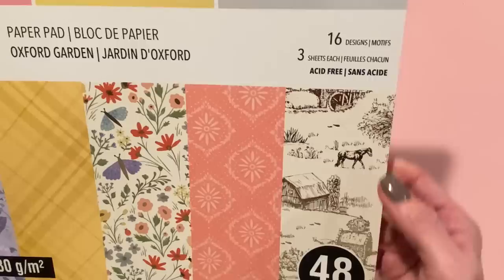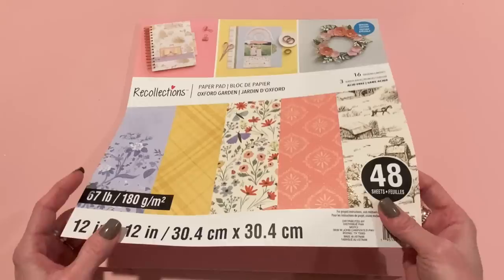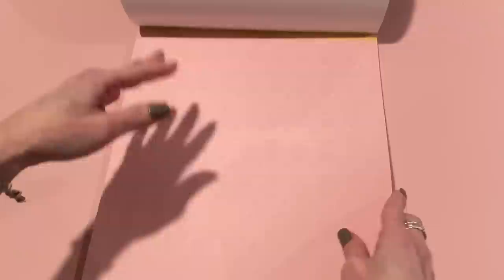It's 16 designs, three sheets of each, so 48 sheets of paper. They have some really pretty ones out but this is the one I liked most. I have to be kind of selective since I do have tons of paper pads. It has gold foiling — you can see the foiling on the cover page. The first page is this very subtle pinky print that looks kind of like a damask or a wallpaper. A really pretty neutral, and their paper pads are nice and thick.